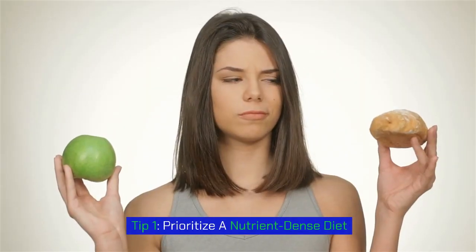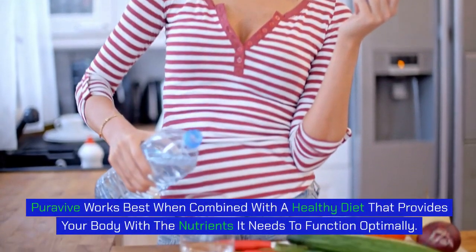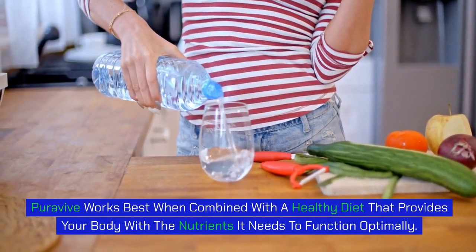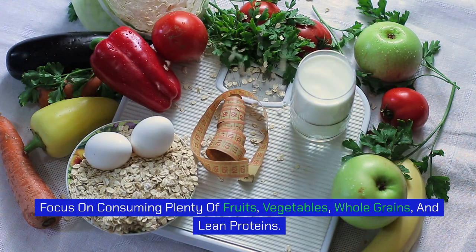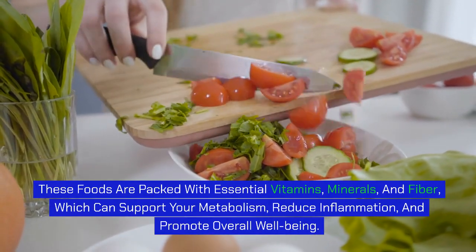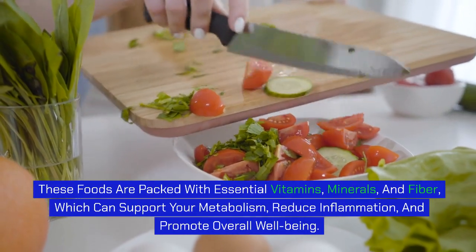Tip 1: Prioritize a nutrient-dense diet. PuraVive works best when combined with a healthy diet that provides your body with the nutrients it needs to function optimally. Focus on consuming plenty of fruits, vegetables, whole grains, and lean proteins. These foods are packed with essential vitamins, minerals, and fiber, which can support your metabolism, reduce inflammation, and promote overall well-being.